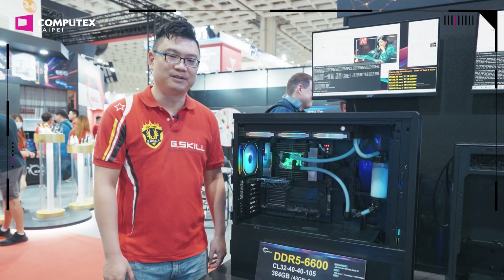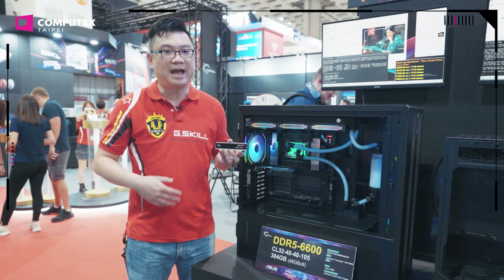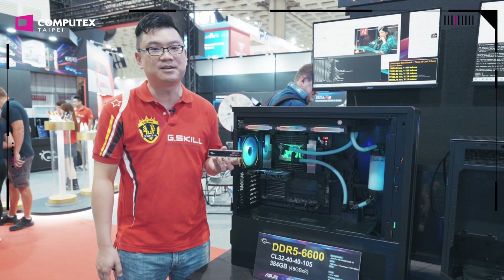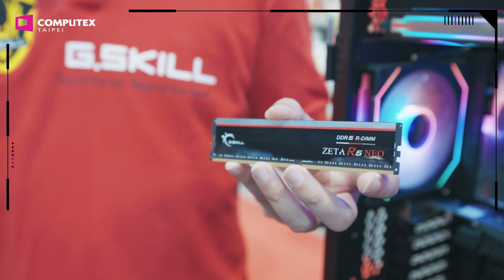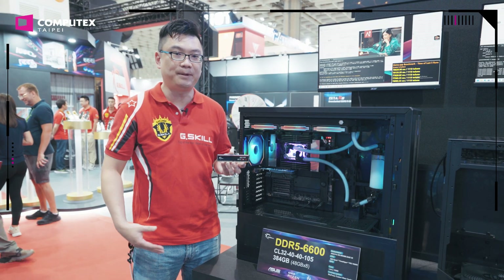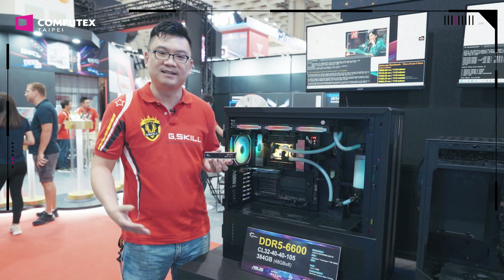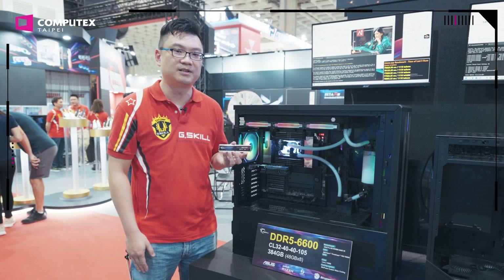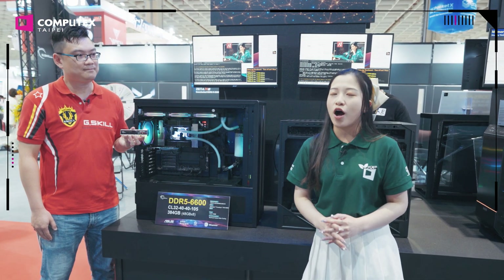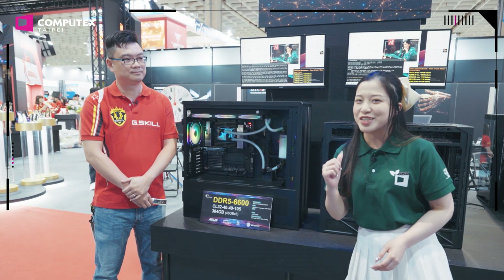After the Trident Z5 Royal, we also have the Zeta R5 Neo series RDIMM — a performance overclockable RDIMM from G-Skill. We have on retail up to DDR5-6400 CL32 memory kits. And right here, we're showing off DDR5-6600 memory kits at CL32, which is really low latency at a really high capacity of 384 gigabytes with eight modules of 48 gigabytes. This system is running AI benchmarks to show the performance boost from faster memory module speeds. G-Skill also collaborates with overclockers and modders worldwide to hold extreme overclocking and showcase events at their booth.